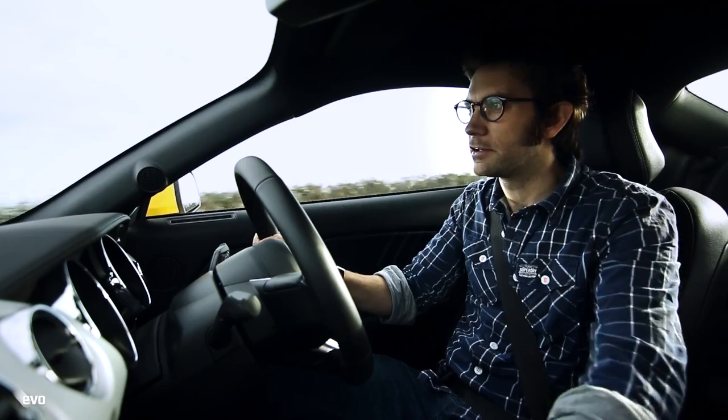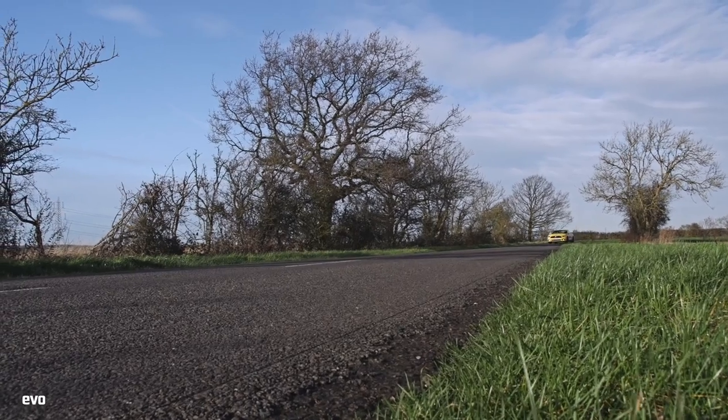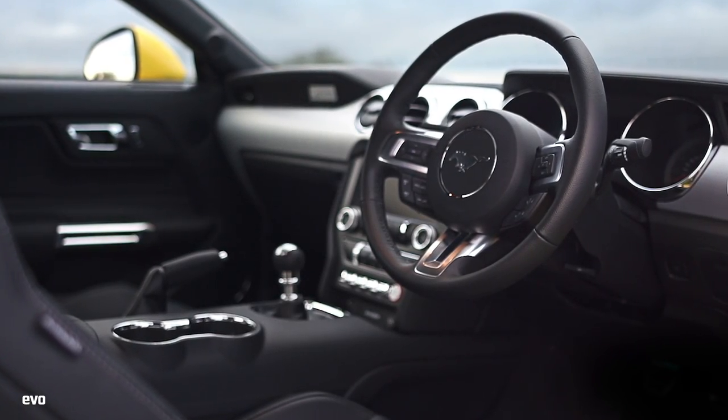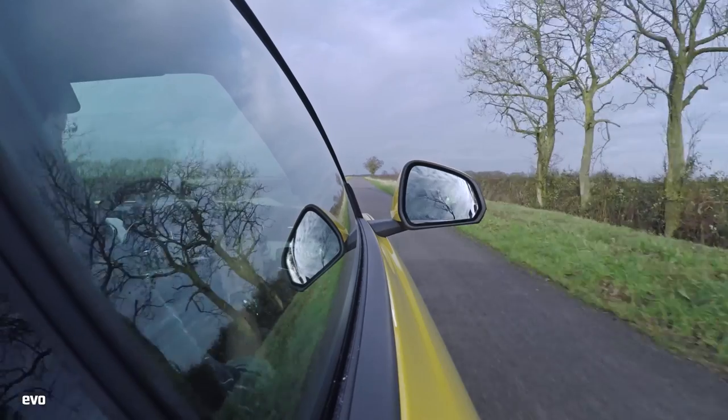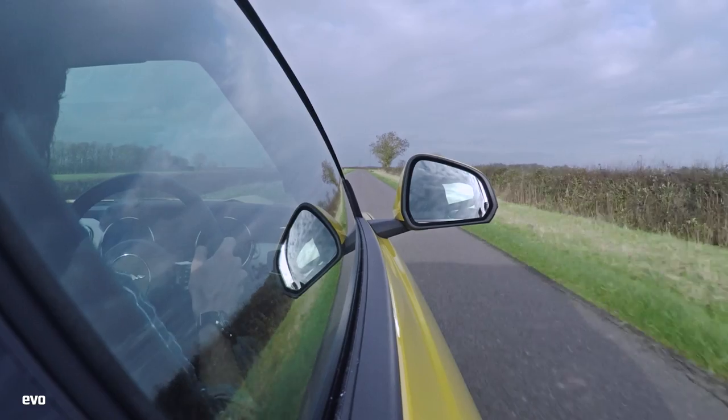Welcome to the brand new Ford Mustang. You might have noticed that I'm sitting on the right hand side, because for the first time Ford have decided to give us that option. Some will be wondering if simply putting the wheel on the right hand side and updating the suspension is enough to stop it from being a little bit rubbish on British roads.